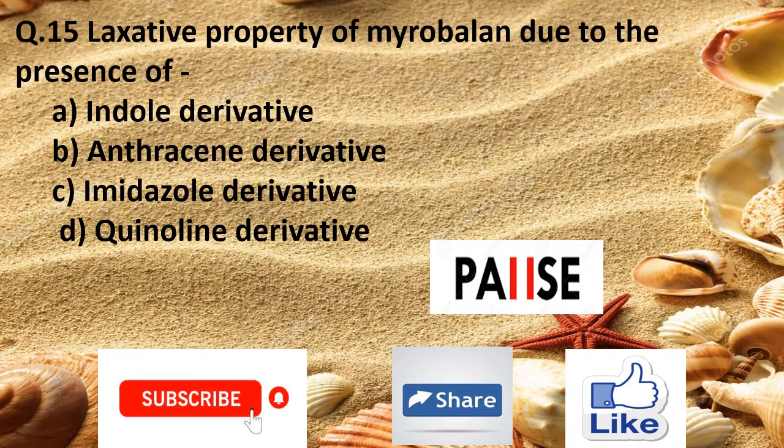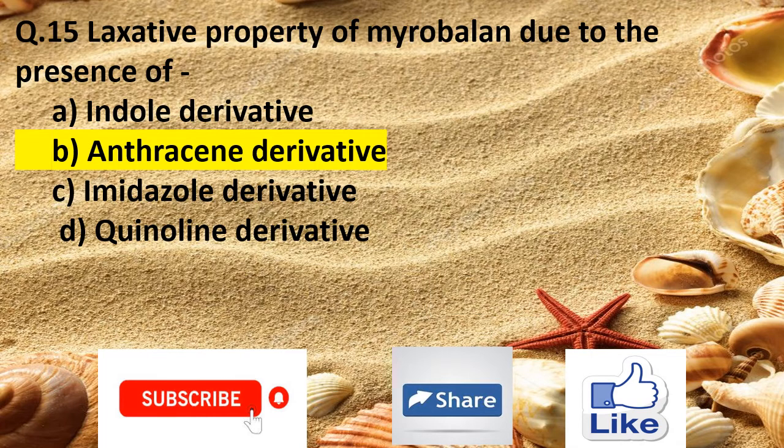Question 15. The laxative property of myrobalan is due to the presence of: Option A indole derivative, Option B anthracene derivative, Option C imidazole derivative, and Option D quinoline derivative. The right answer is Option B anthracene derivative.